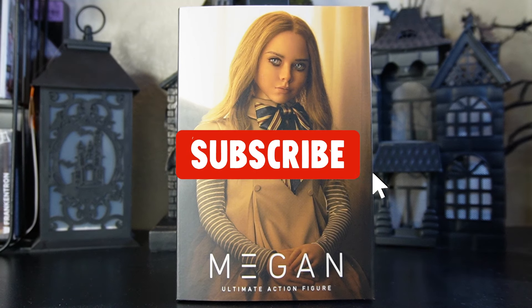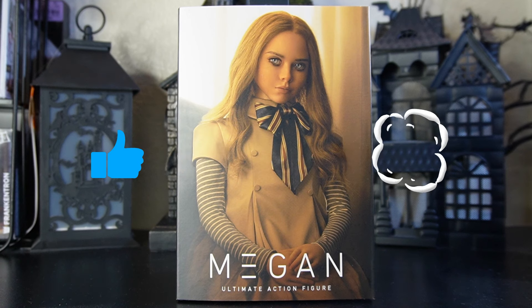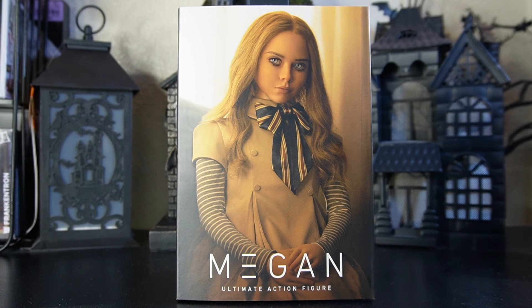Hey everyone, if this is your first time on the channel please make sure to subscribe and hit that bell for notifications so you don't miss another video like this one. Also don't forget to hit the like button — it does help our channel grow. Please feel free to leave a comment; we do get back to all of our comments.